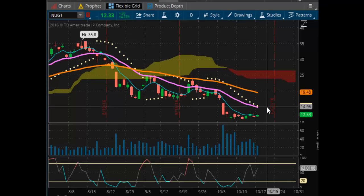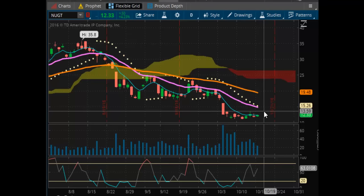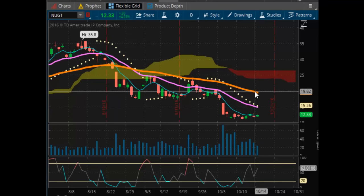Notice your resistance levels on NUGT: $15.26 is your first resistance, second is at $19.48, and then you have the air pocket from $19.48 up to the $25 price level, which is going to put you inside of the thin-layered Kumo cloud.